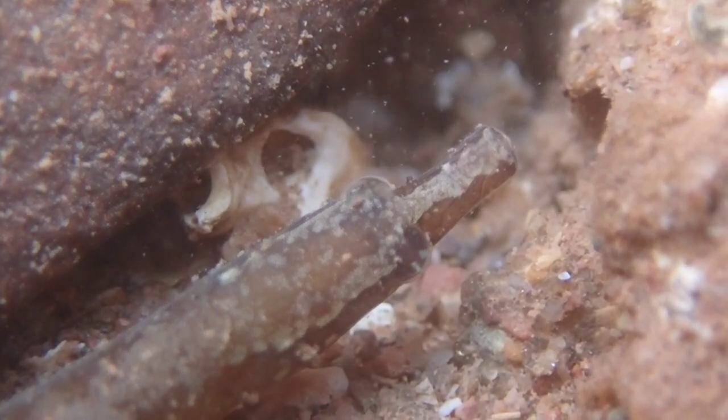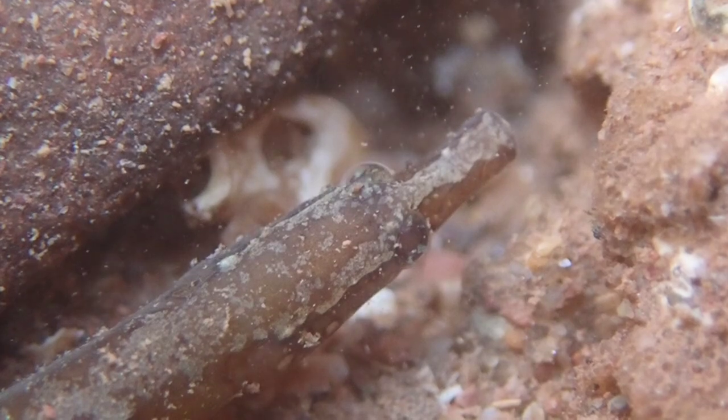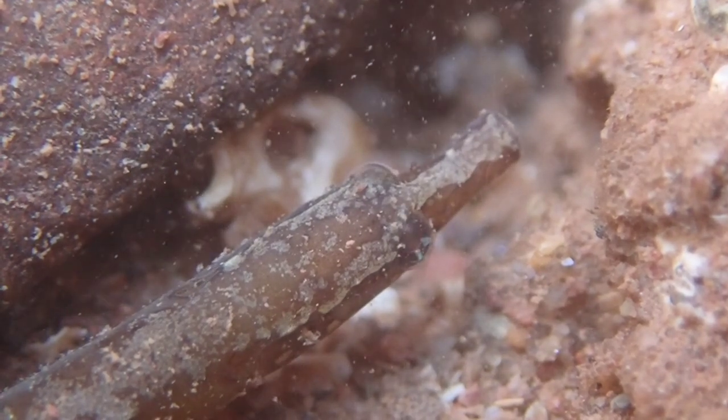This species of pipefish is carnivorous, mainly feeding on small crustaceans like copepods, as well as amphipods and plankton.